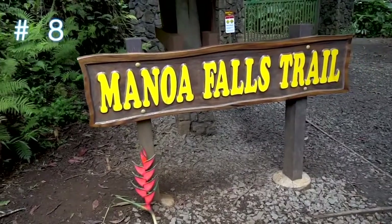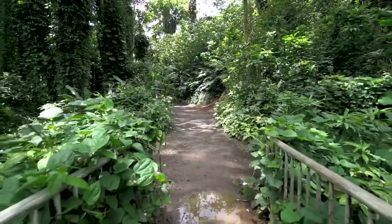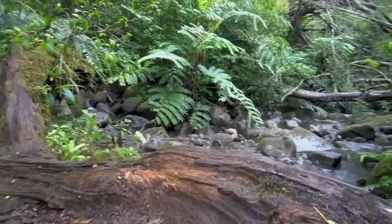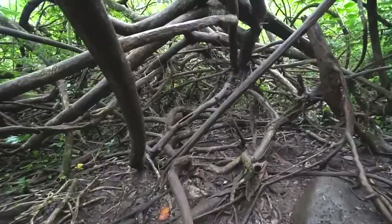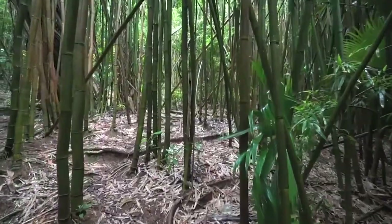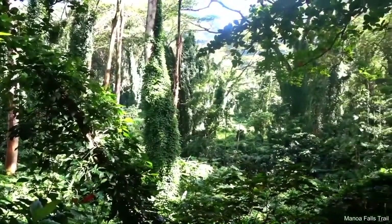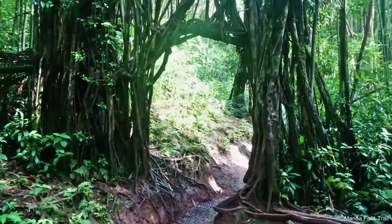Number eight on the list is Manoa Falls. This approximately 100-foot tall waterfall, which sits five miles northeast of downtown Honolulu, is easily accessible. All you need is the proper footwear, insect repellent, drinking water, and the stamina to hike about one and a half miles on a well-worn path. The rainforest scenery is out of this world, with enormous prehistoric ferns and the snaking roots of banyan trees. It's no wonder why Steven Spielberg filmed scenes from Jurassic Park here. The path to the falls can be quite slippery with mud, so wear sturdy hiking shoes that you don't mind getting dirty.